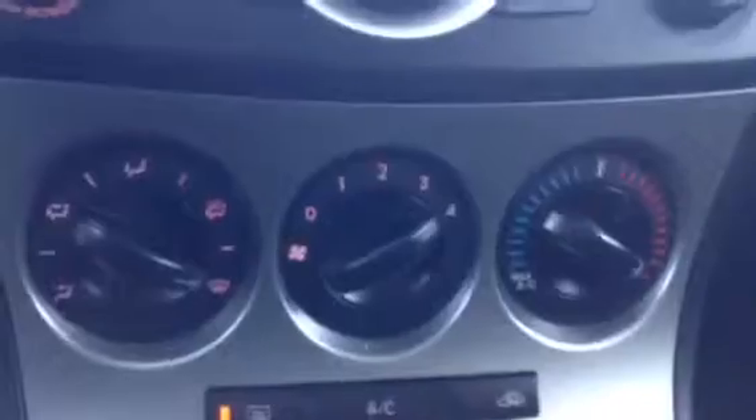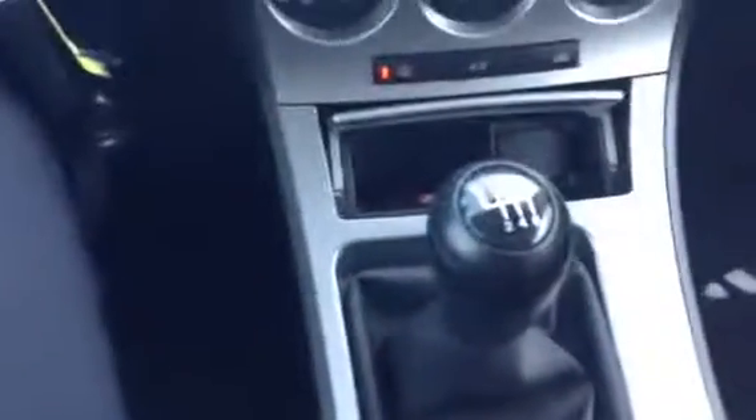Climate control is just down below. It does come equipped with AC. You've got your six-speed manual transmission. You've got some additional cup holders there as well. Lake controls — all that right up there. Good normal stuff.